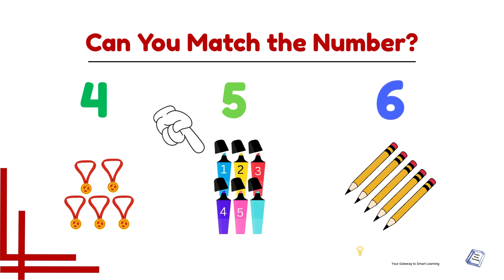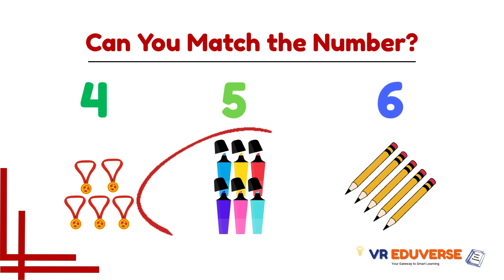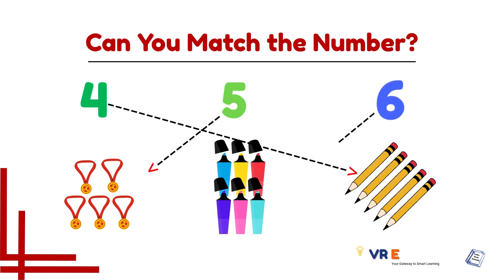Number six and six — this group matches with number six.